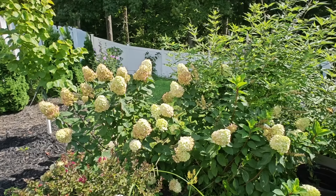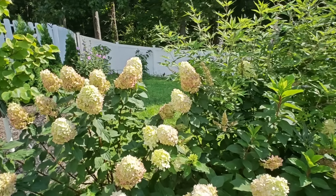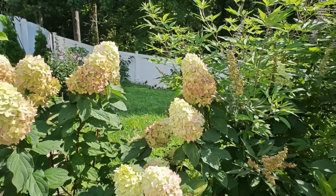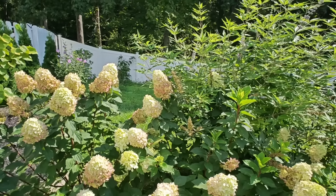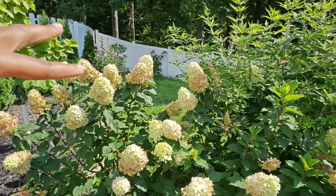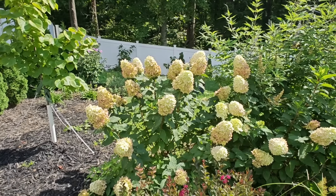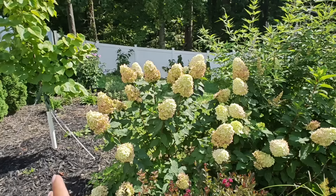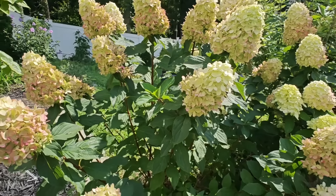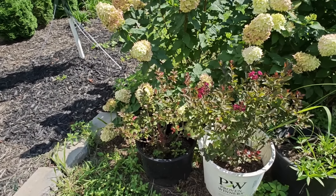Beside the chase tree I do have two Limelight Prime hydrangeas. These will be transplanted and moved over to the other side of my garden sometime in the fall. They are blooming and also starting to color up for fall — these color up to a darker pink than normal Limelights. With our southern heat here sometimes we don't get that pretty mauve-pink tone; it kind of just goes from this color to brown. The Limelight Primes grow a little more columnar and upright, have stronger sturdier stems, and the blooms are more conical-shaped and a little bit smaller.